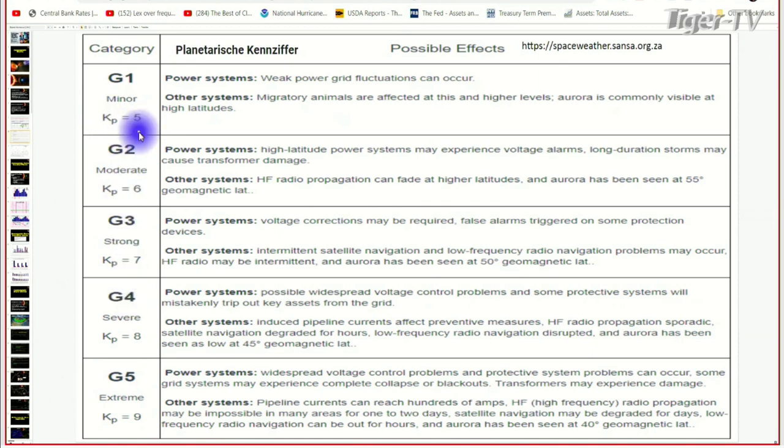There's another scale called the KP index. When you get a G1 it's weak — power fluctuations, migratory animals are affected. Flocks of geese and birds kind of get disoriented because they rely on the magnetic field lines to travel north and south, and the Aurora is visible. When you get to a G2, you can start to see some voltage alarms go off on systems — it actually affects your power grid. HF radio propagation can fade and the Aurora has been seen at 55 degrees latitude.